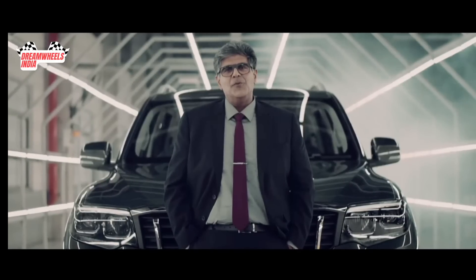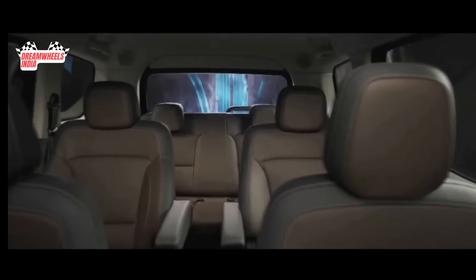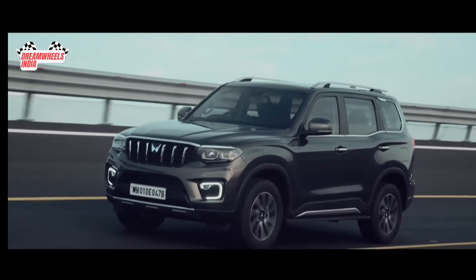An urban SUV with premium and spacious interiors that performs like a beast, while delivering excellent ride and comfort.